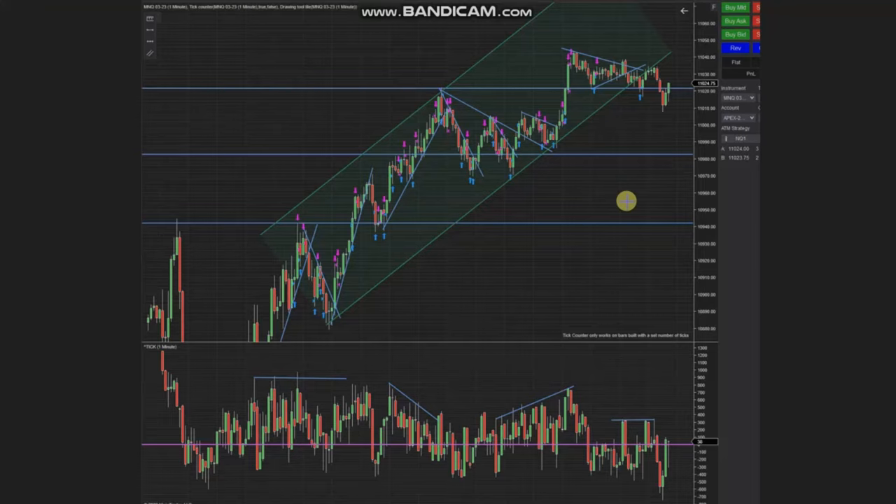The next few trades were shared by Sam, a global instructor from Australia, who's trading micro Nasdaq futures. The larger channel here is showing a structural channel which is in an uptrend, shown in this area. You can see the smaller swings within each one on the one-minute trading chart, and using price action algo trading, every pullback was taken.